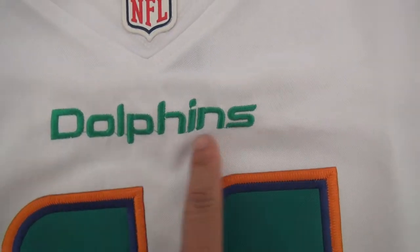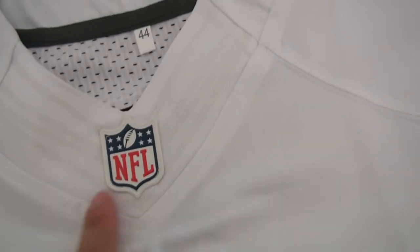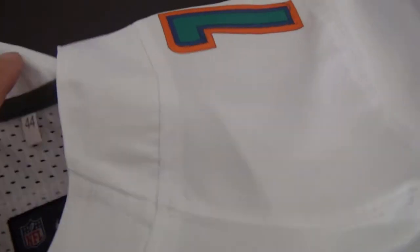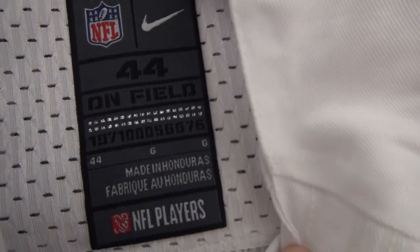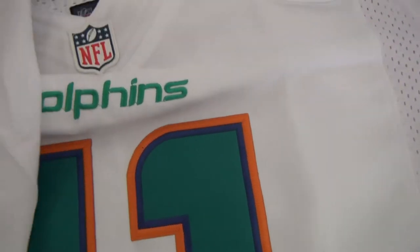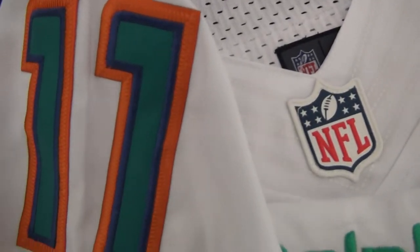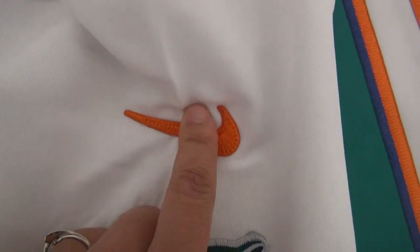Team logo, team name, and rubberized logo and flywear. There is a sales tag in the collar. These are the details for the stitching at the sleeve — number 11, Nike logo and team logo.